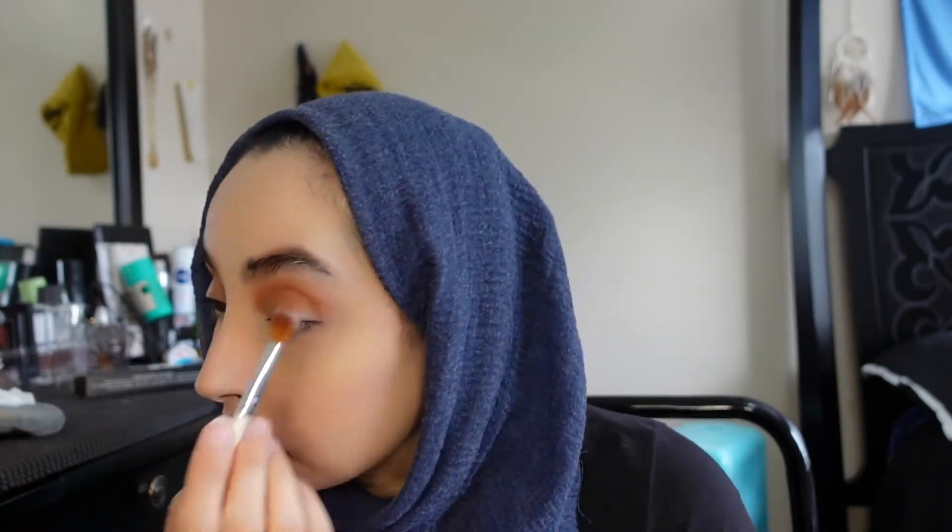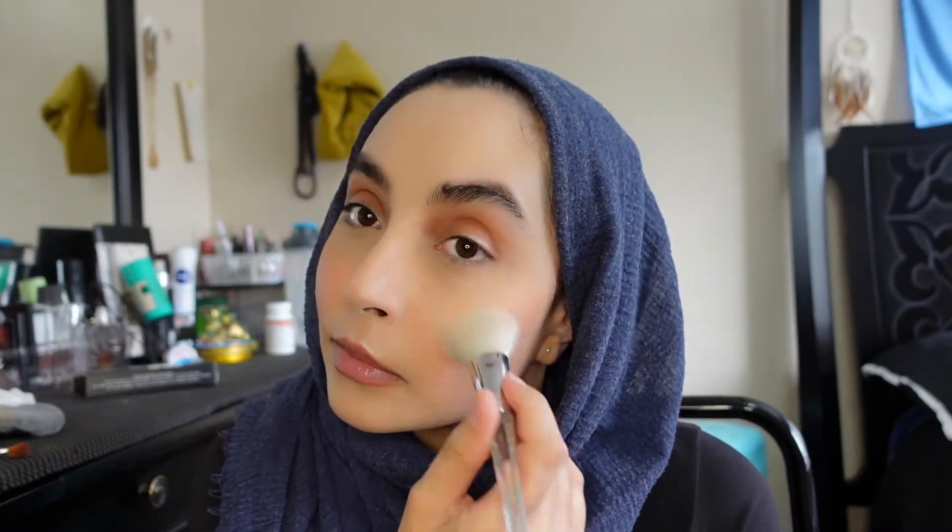If you smile it helps you find where your apples of your cheeks are. Proceeding to do some blush and I'm also highlighting my brow bone.